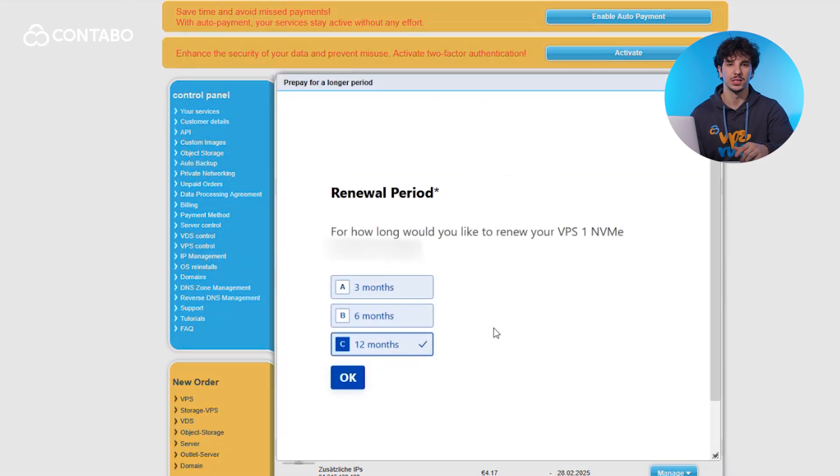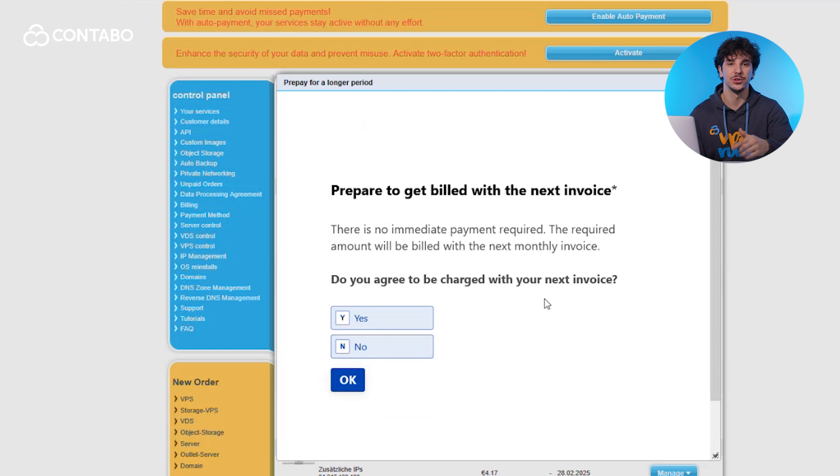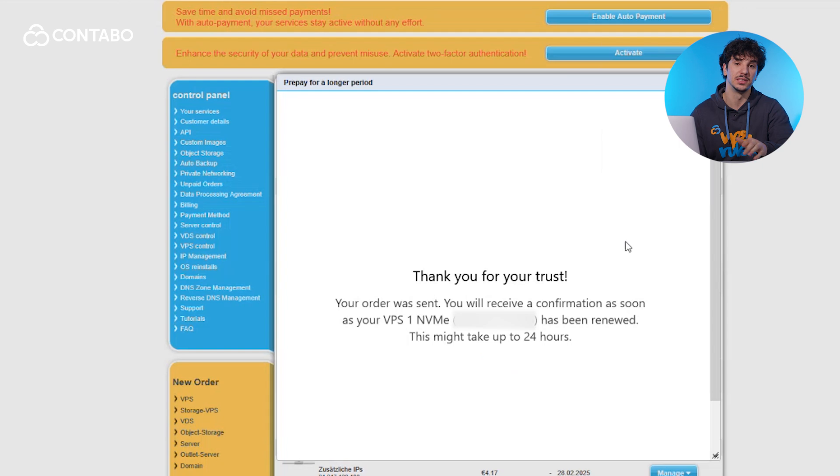You can extend your subscription for either 3, 6, or even 12 months in advance. If you decide to pick a period, you are informed about the costs and you have to agree to pay them. If your balance is high enough or your payment method has sufficient funds, you can confirm and ensure your payment, and finally you must submit it. Please note that you can only pay for your services up to 18 months in advance.